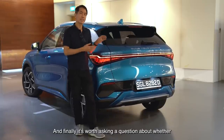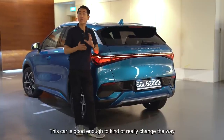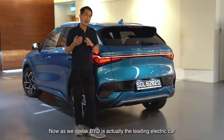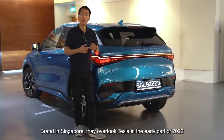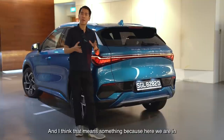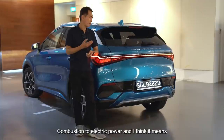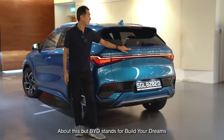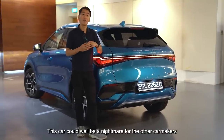Finally, it's worth asking whether this car is good enough to really change the way people think about both Chinese cars and electric cars. As we speak, BYD is actually the leading electric car brand in Singapore — they overtook Tesla in the early part of 2022. That means something because we're in the middle of a once-in-a-generation change from combustion to electric power, and it means something to be in pole position. BYD stands for Build Your Dreams, and this car could well be a nightmare for the other car makers.